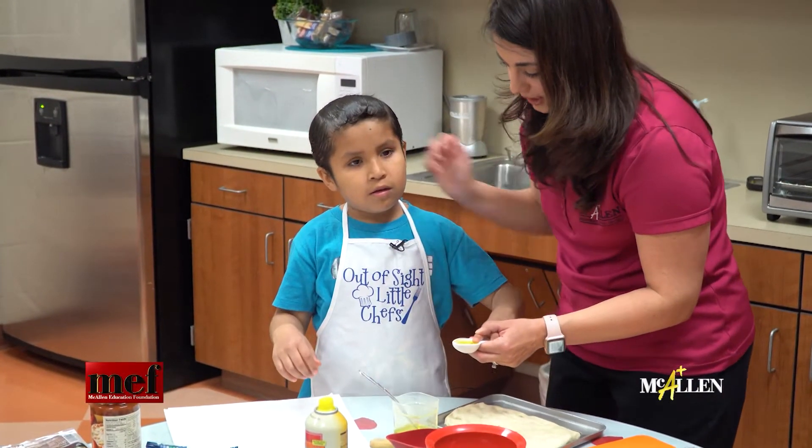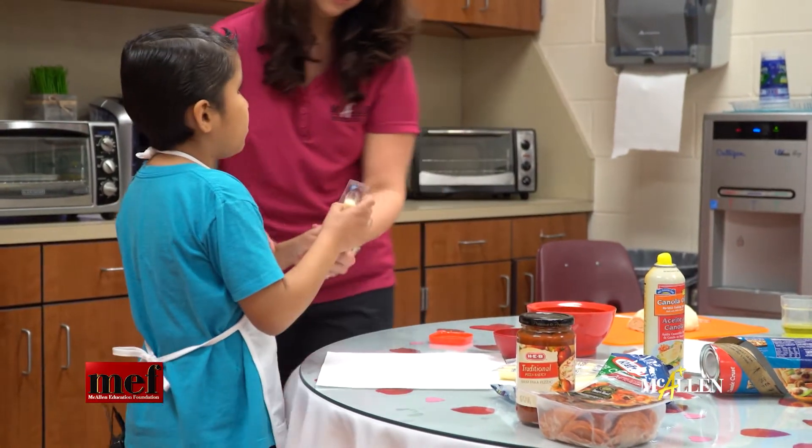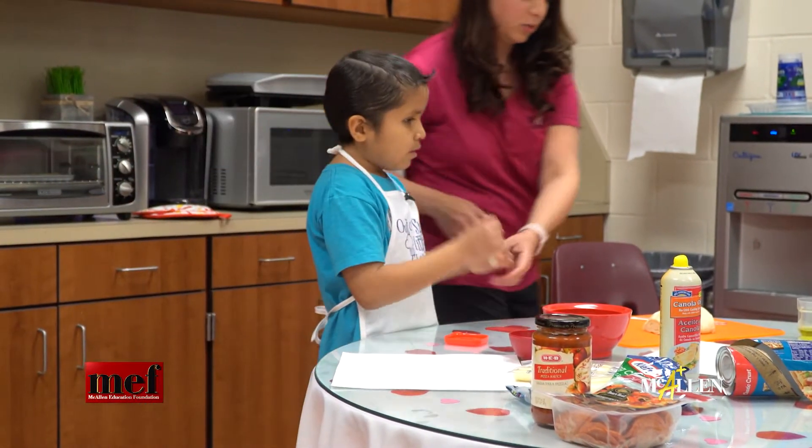Meet Fernando. He's a third grader at Thigpen Zabala Elementary. Like many third graders, he likes pizza — that's what he's learning to make today. Fernando also happens to be visually impaired, but that doesn't stop him from learning to cook.